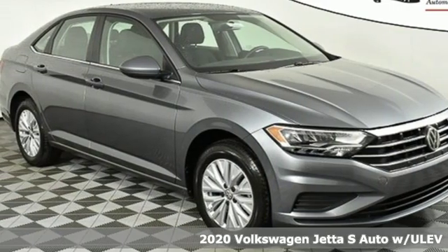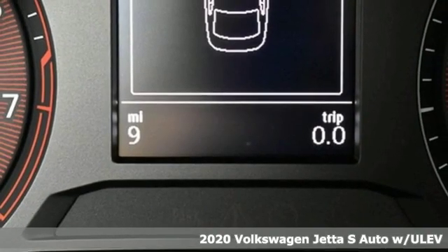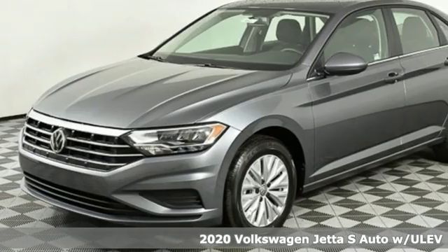It's a new 2020 Volkswagen Jetta. Performance, fun, efficiency. The Jetta moves you forward in all the right ways.